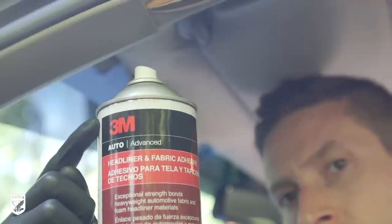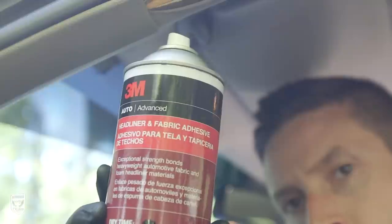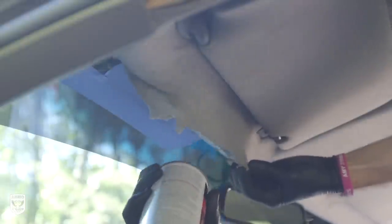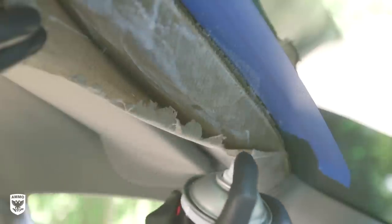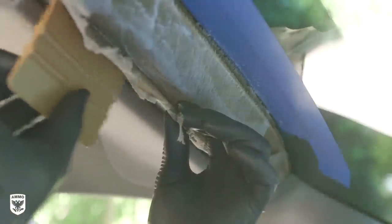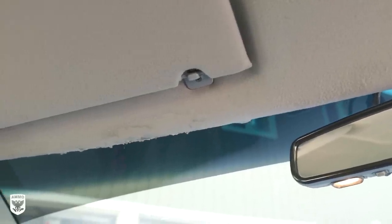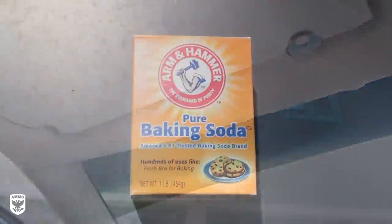Step six is to address the now-peeling headliner from the small leak. First I added masking tape to the glass to catch any adhesive overspray. I'm using 3M's headliner and fabric adhesive — about $12 to $15 at any auto parts store. Add an even layer of adhesive on the foam and evenly smooth the headliner with a credit card or squeegee to avoid wrinkles or creases. Obviously it's not going to look brand new, but it does look much better.